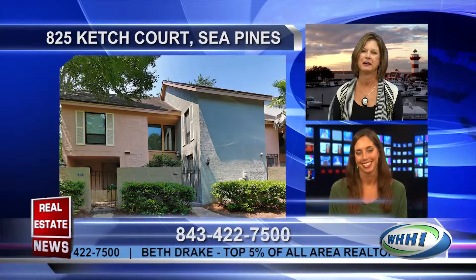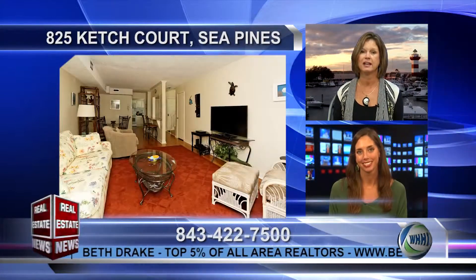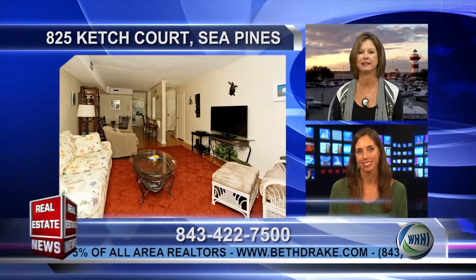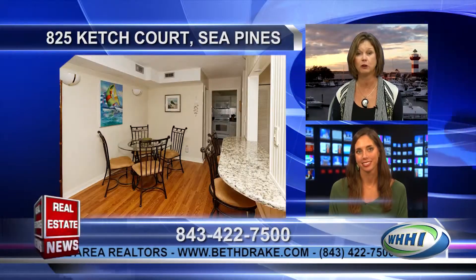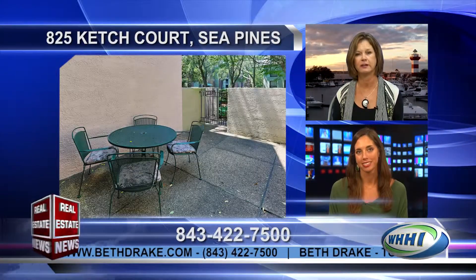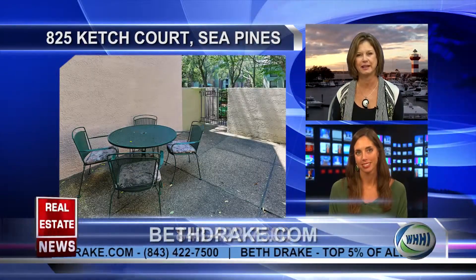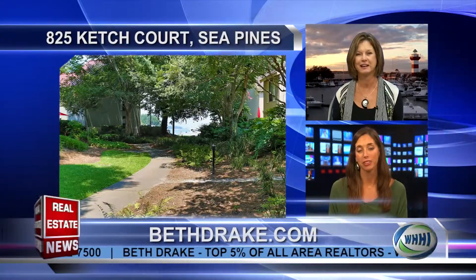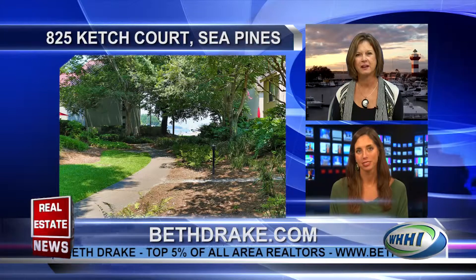The next one is over in Sea Pines — everyone knows all the great amenities there. 825 Catch Court is right there at Harbortown, and this open, updated floor plan features two bedrooms, laminated hardwood floors, and granite countertops. There's a large private courtyard just steps to Harbortown, offered fully furnished, and rentals are already in place.